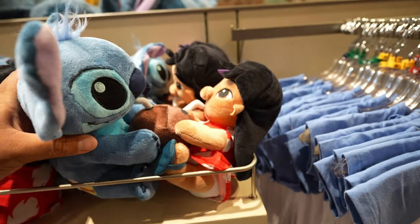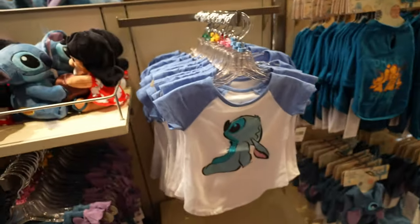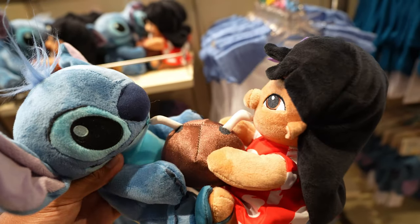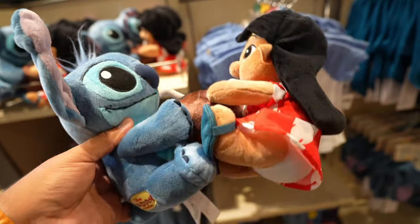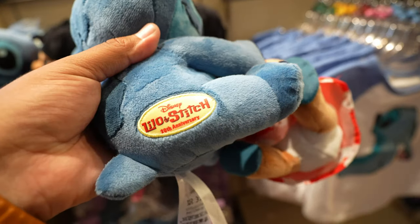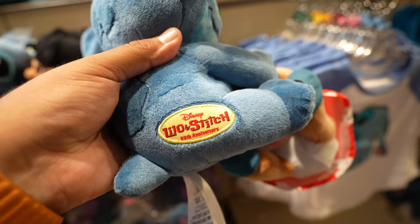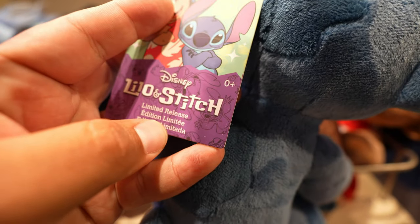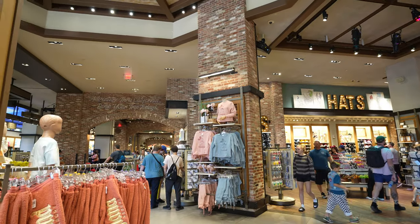I feel like I've never seen this plush before — here in the Stitch section they have this Lilo and Stitch plush where they're drinking from a coconut. This plush is to celebrate the 20th anniversary of Lilo and Stitch. In case you're interested, this one is $39.99, and on the tag it says it's a limited release. And that's basically it for World of Disney.